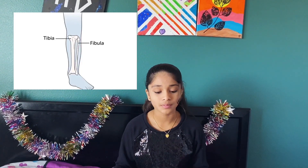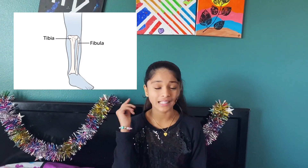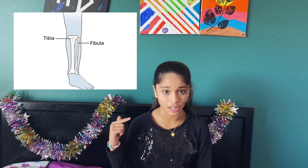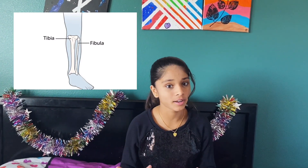Now let's talk about the leg bones! They are called the tibia and fibula. As you can see in this picture, the tibia is a larger bone and the fibula is a smaller bone. The tibia is the shin bone and bears the majority of weight between the knee and the ankle. The fibula is a smaller, long bone that provides stability and helps with rotation of the ankle. Did you know that the tibia or shin bone is the most commonly fractured long bone in the body?